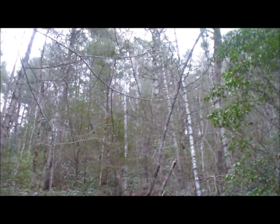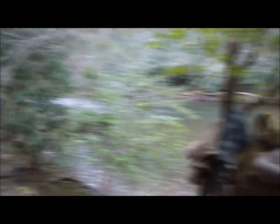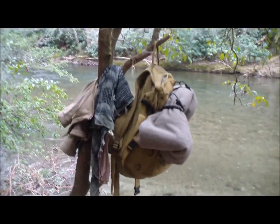So we found a place here along the river. You can see it butts right up to this huge ridge that goes way up. We've got some firewood here and a couple trees to hang our hammock in. We've got a place to hang the bag there.